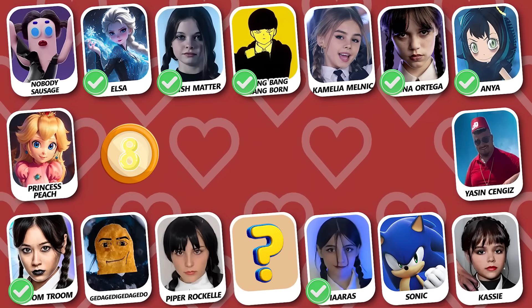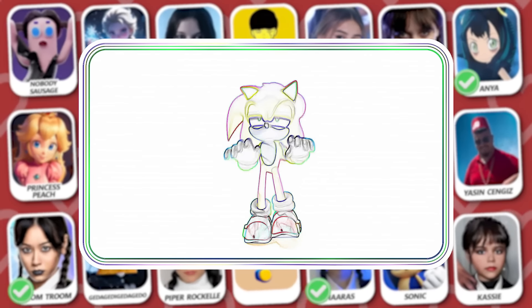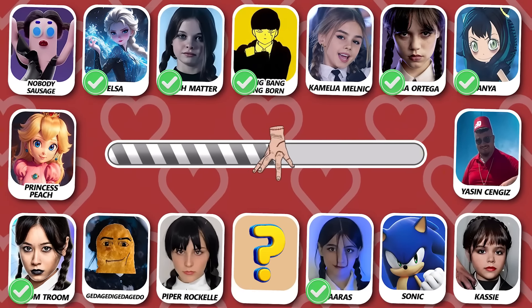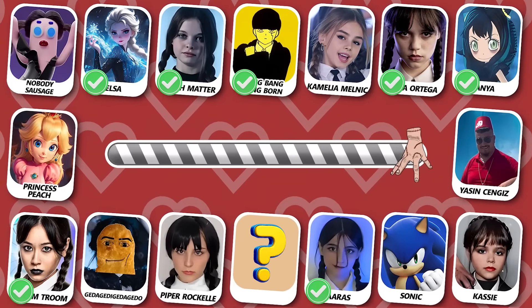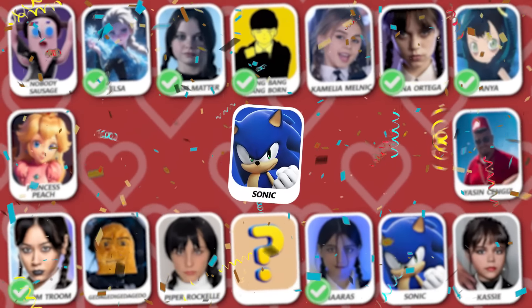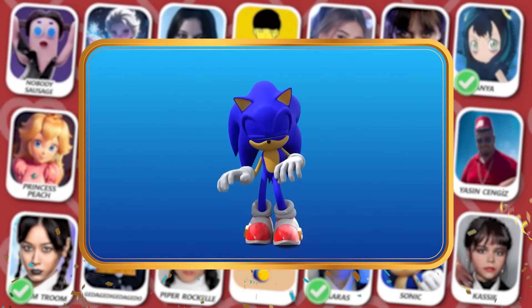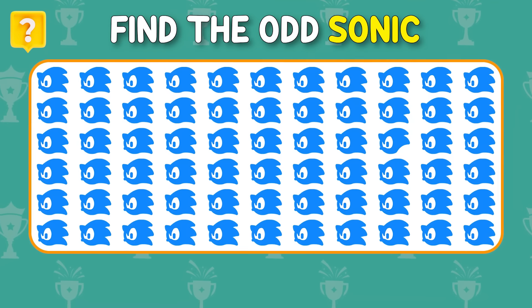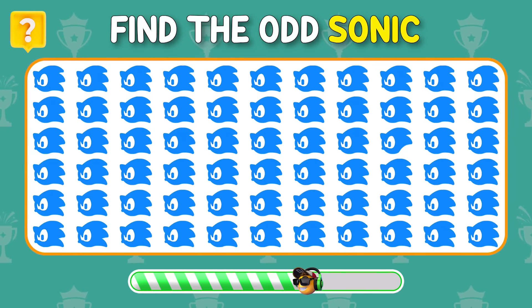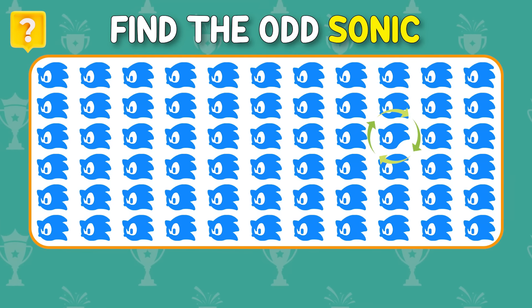Number 8! Who is dancing? That is Sonic! Here is the odd — nice try!